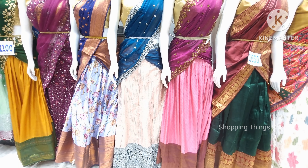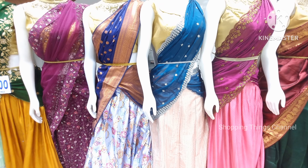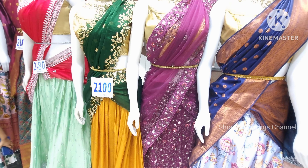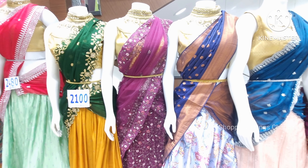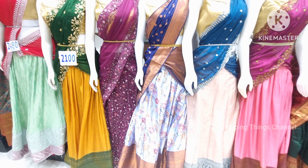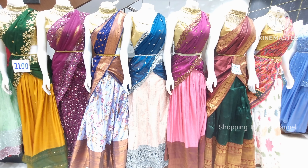Colors are plentiful and prices are very reasonable. There are designer sarees with cut work and laces at reasonable cost. Stitching is available for approximately 1,200 to 1,500 rupees, with the first dress starting at 2,100 rupees.